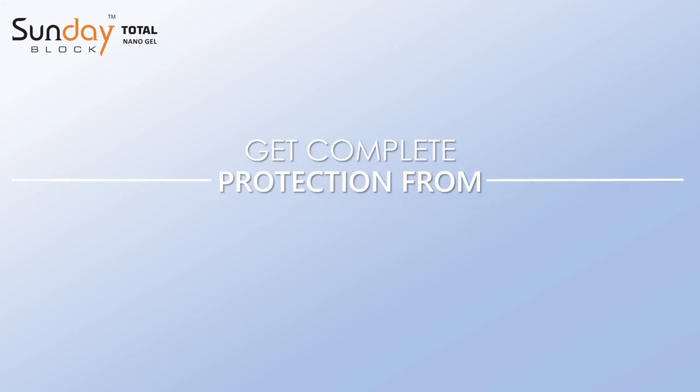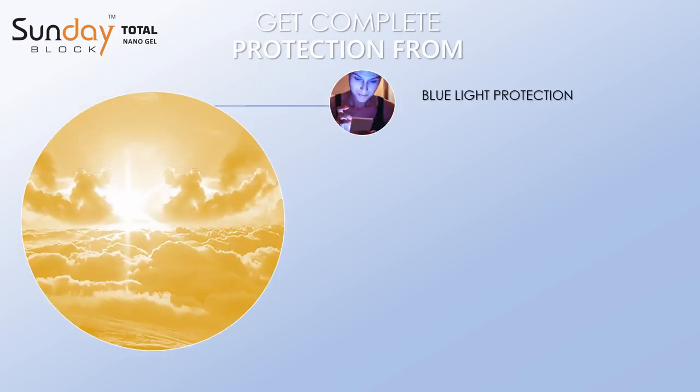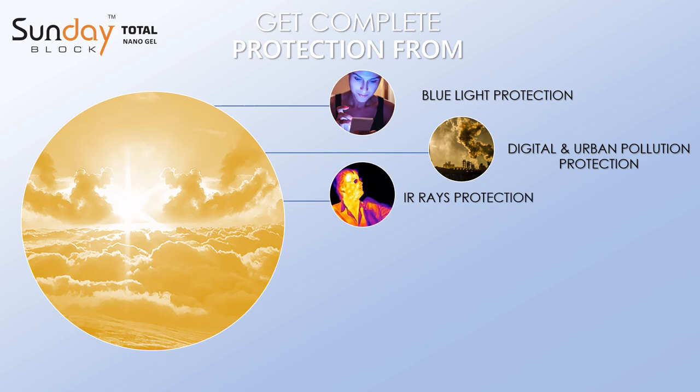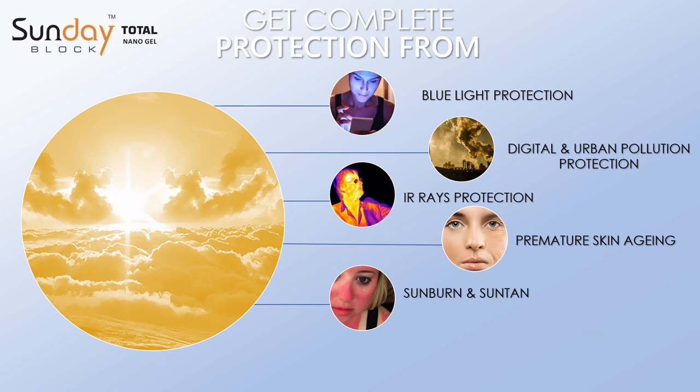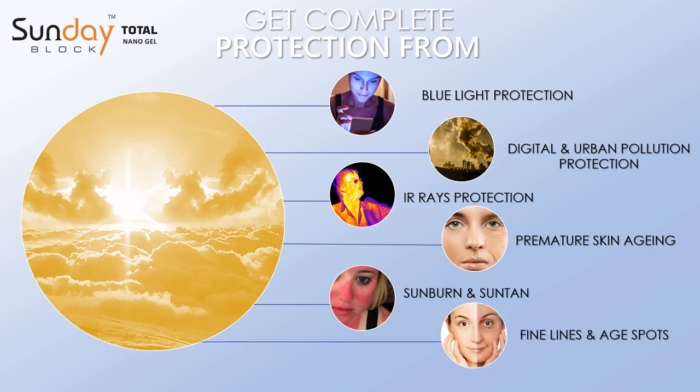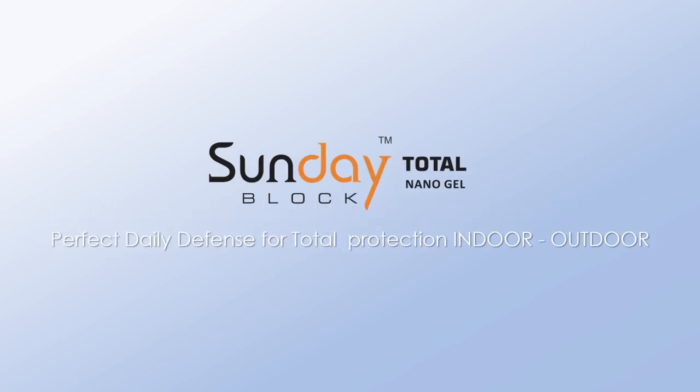Get complete protection from harmful UVA rays, blue light, digital and urban pollution, infrared rays, premature skin aging, sunburn, suntan, fine lines, and age spots. Sundae Block Total Nanogel — perfect daily defense for total protection, indoor and outdoor — sunscreen beyond sun protection.